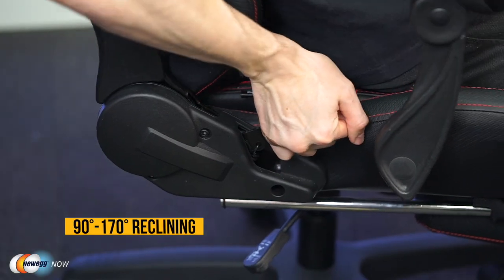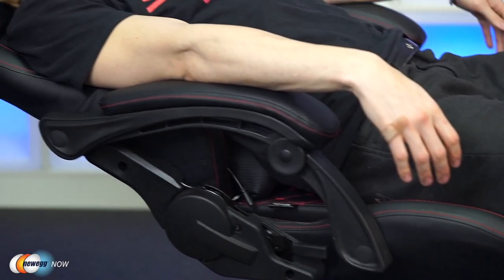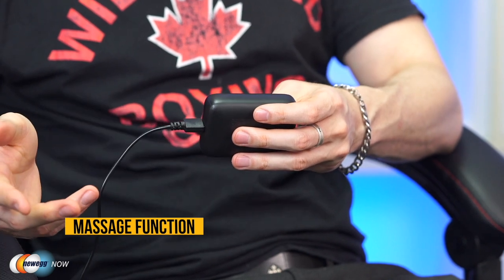The Dow Inks chair also has a full recliner mode, adjustable anywhere between 90 degrees and 170 degrees — an excellent option for taking a quick power nap. To help you relax even more, the second standout feature is Massage Mode. By plugging in the USB cable, the chair will automatically start to massage your back. The plug is a simple USB-A, so you can plug it into a battery bank, the wall, or even your PC directly.